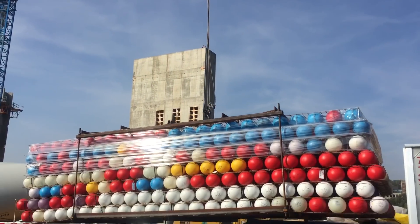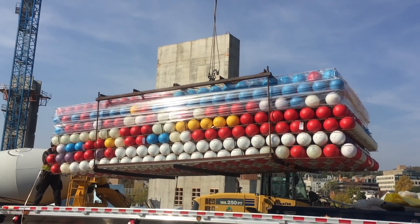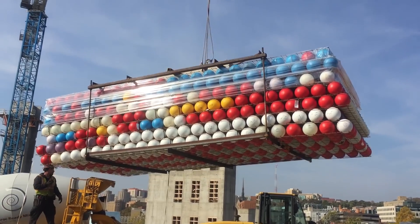Another interesting question is where do the balls come from? If you look at some of the video and still pictures, you'll see they're all different colors. Do the colors mean anything? No they don't.